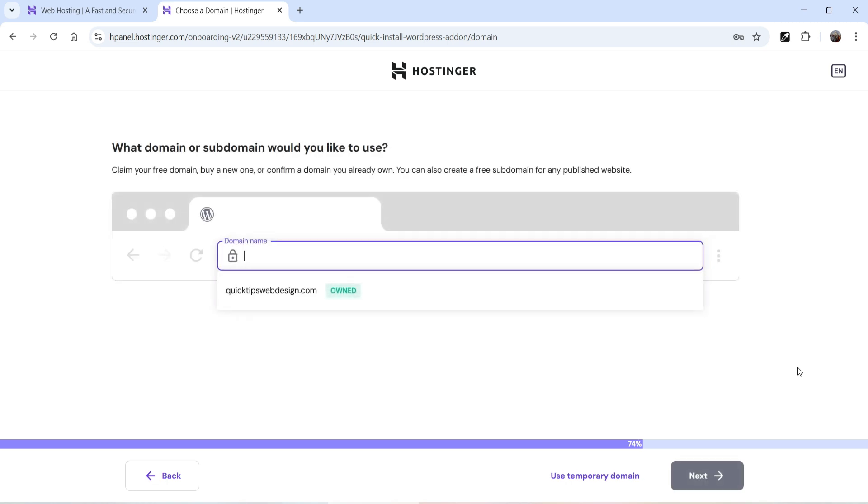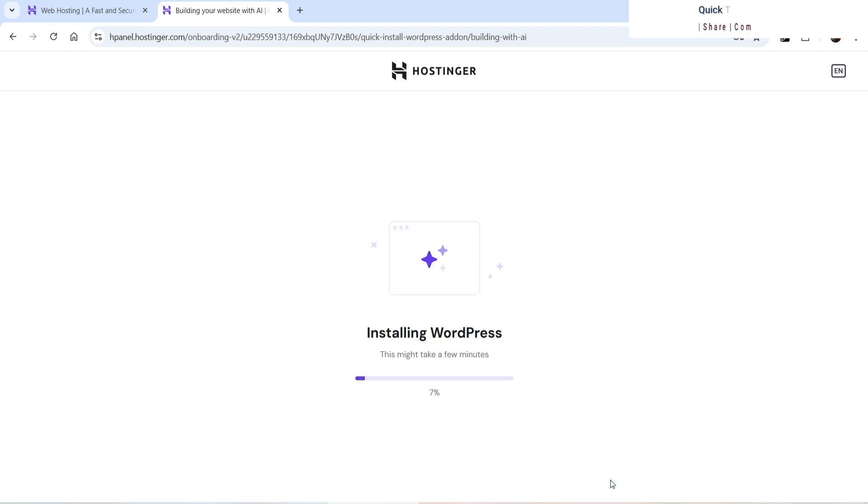Click Next. If you already have a domain you can add it here and it will link your website with that domain. In this case I'm going to use a temporary domain, so the website will be installed there. It's going to take a minute — it is now installing WordPress on the hosting server.